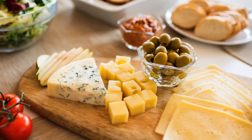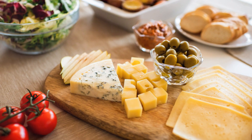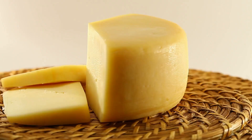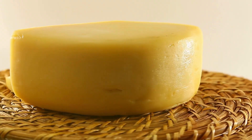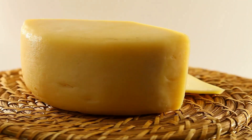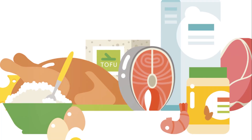Are you a cheese lover looking to add more protein to your diet? If that sounds like you, then you're in the right place. Hey there, and welcome back to our channel. Today, we're exploring the mouth-watering world of high-protein cheeses and their amazing health benefits.